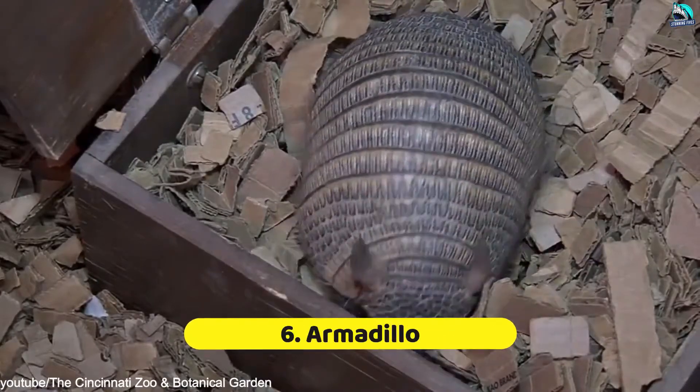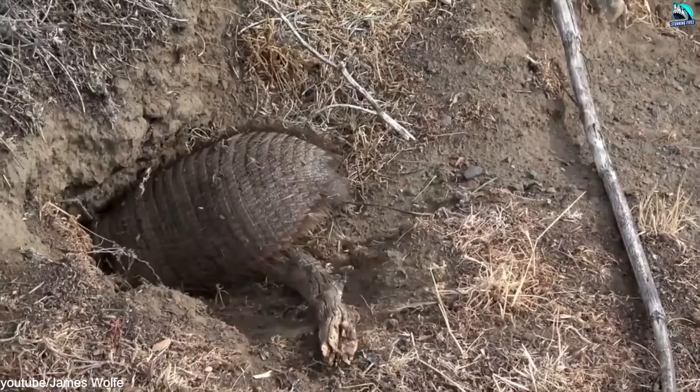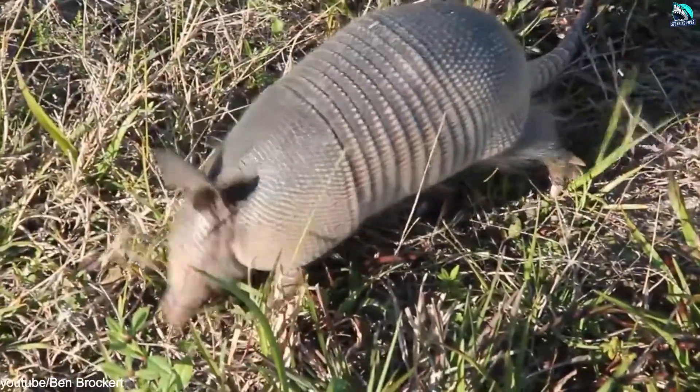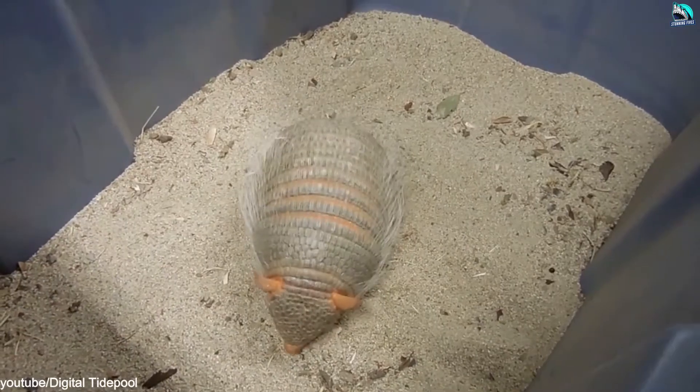Number 6: Armadillo. There are 20 very different species of armadillos, ranging from the 130-pound giant armadillo to the tiny pink fairy armadillo, which weighs only around 4 ounces. All of them share some important characteristics: they have tough, layered scales, and they all burrow.